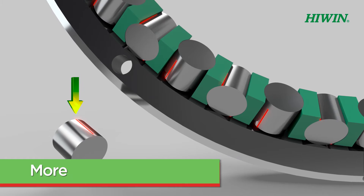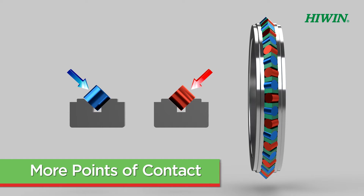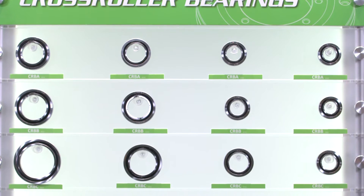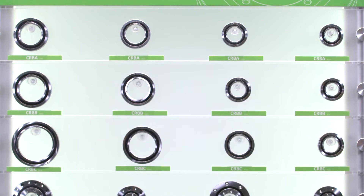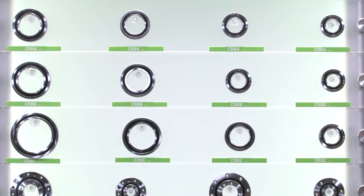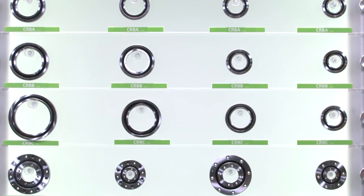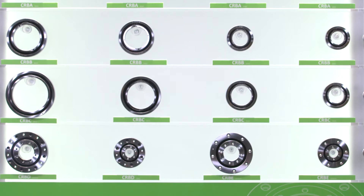High-precision and high-load capacity are the highest priorities in selecting crossed roller bearings. A variety of options are available dependent on the level of rigidity needed and how the bearing will be mounted, and seals are available to protect from contaminants. In addition, we can provide a variety of dimensional accuracy ratings based on your system's requirements, and the bearing can be pre-loaded to eliminate backlash.